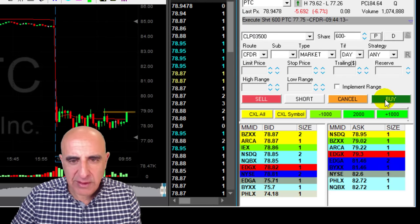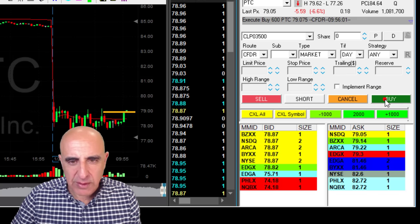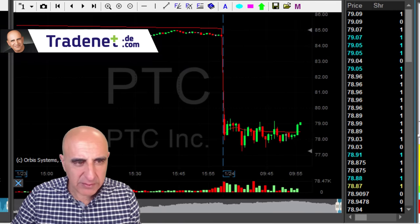PTC is not doing well either. 79 is my stop loss — if it moves over 79, I should be stopped. I'm getting ready to be stopped. It's going the wrong way. I'm clicking the button. I'm out of PTC. I have a loser in PTC — kind of the same formation as CTL. Both of them didn't work out.